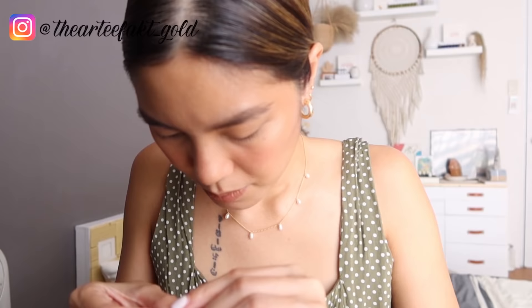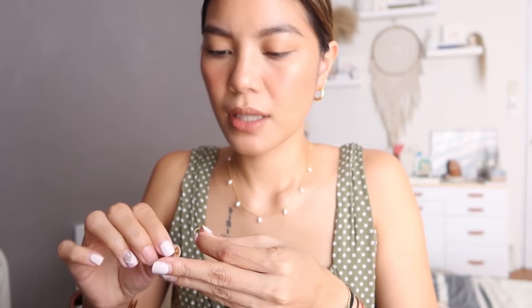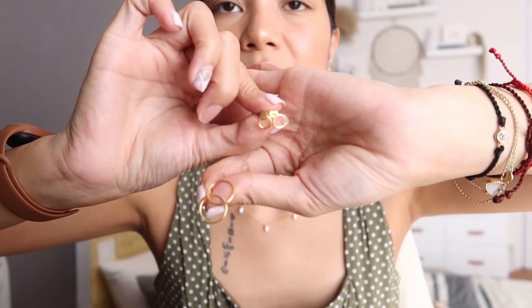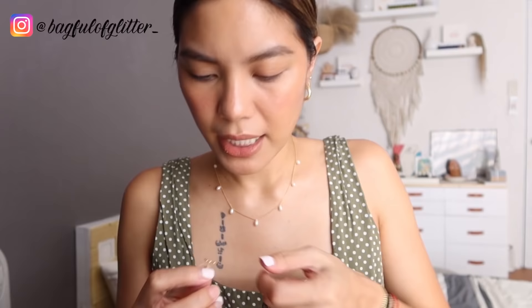And then this — I also got from Artifact Gold. I'll show these two together because I bought them at the same time. Actually, I had them custom-made because I had a similar one before that wasn't real gold, and I loved it so much that I had a real gold version made. And then there's a larger version too — and it's so cute when you stack them together.